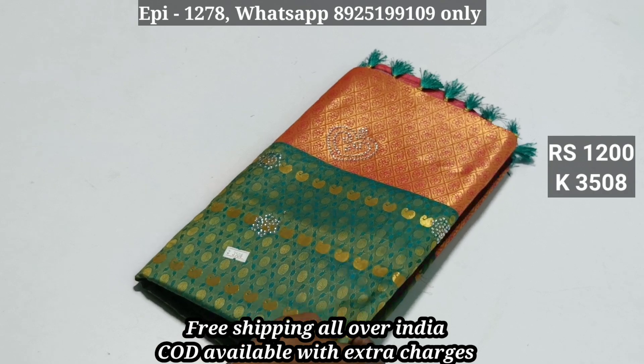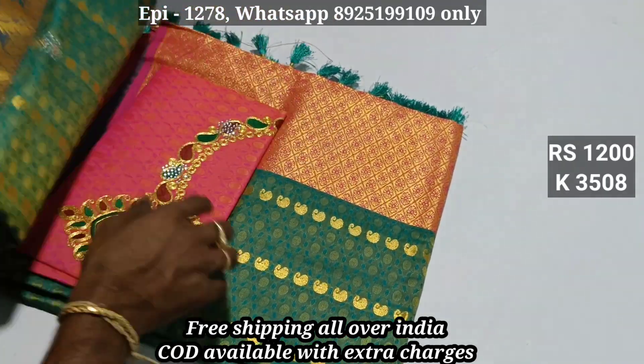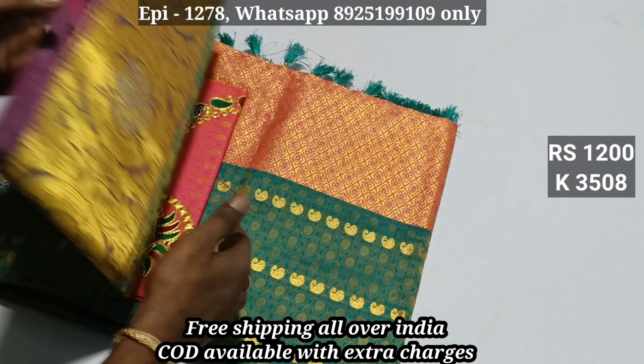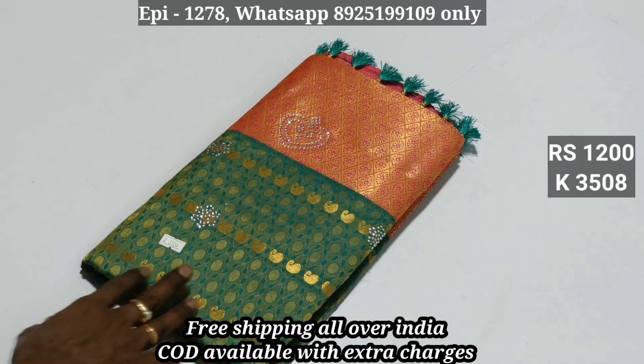Code 3508 — this is a jerry blouse, contrast blouse. This is a stone. This is a gold blouse, contrast. This price is 1500. This price is 1200.